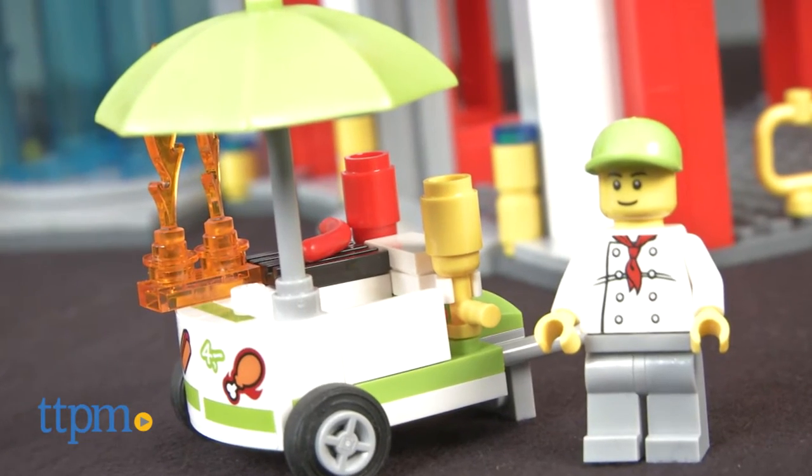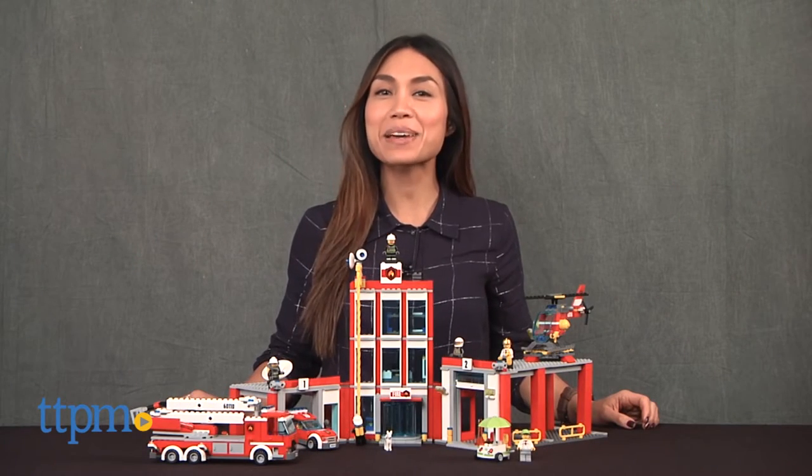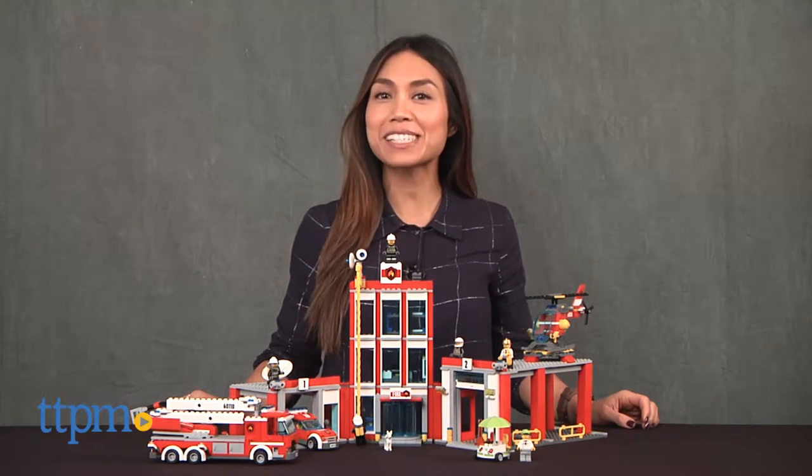Oh no, help save the burning hot dog cart! Hi, I'm Michelle from TTPM and today I'm here with the LEGO City Fire Station.